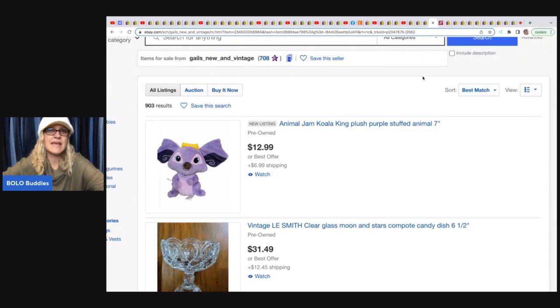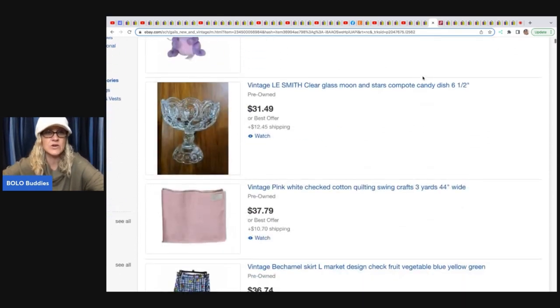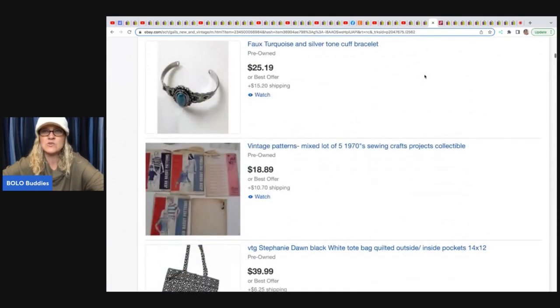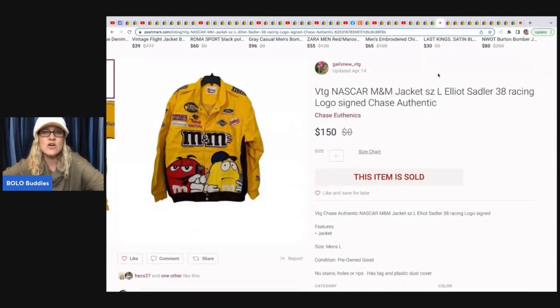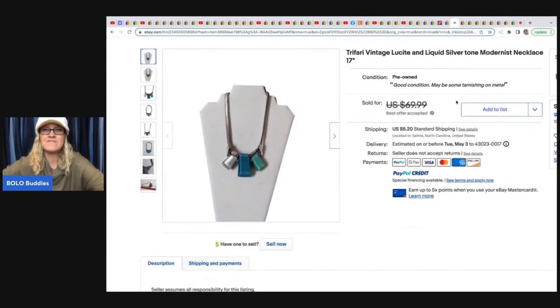The next item comes from Gail's New and Vintage — no eBay store but linked in the description. She sold a NASCAR M&M jacket on Poshmark for $150, picked up at a yard sale for $4. She also sold a Sega Sonic the Hedgehog 3-inch figure toy — paid 10 cents at a yard sale and sold for $37.79 plus shipping. And a Trifari vintage lucite and liquid silver-tone modernist necklace she got free from a friend — sold for a best offer of $60 plus shipping.